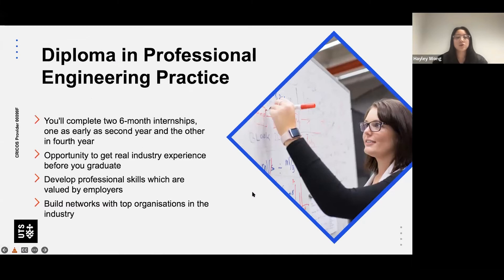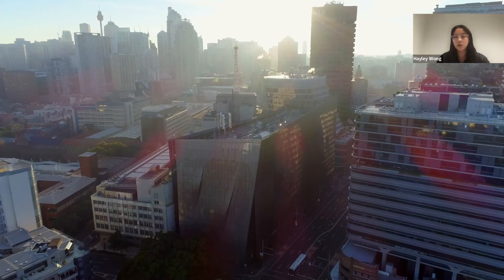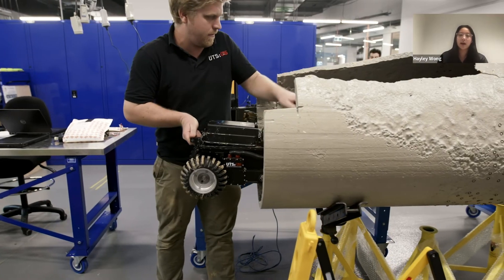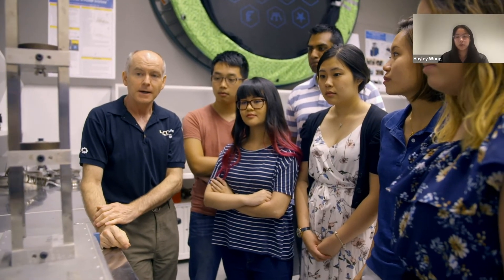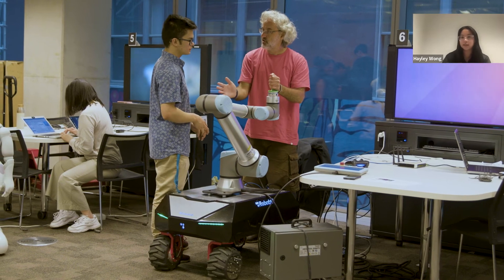The Diploma in Professional Engineering Practice involves completing two six-month internships — one as early as your second year and one in fourth year — so you get real-life industry experience before you graduate. You develop professional skills that are highly valued by employers and build a network with top organizations. Because I do a Bachelor of Engineering and Business, I don't have the diploma, so I technically only have to do a three-month internship. But if you want that full one-year experience, you can add it on, making it a six-year degree.